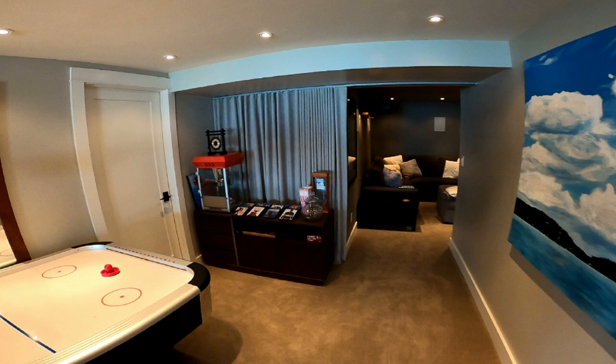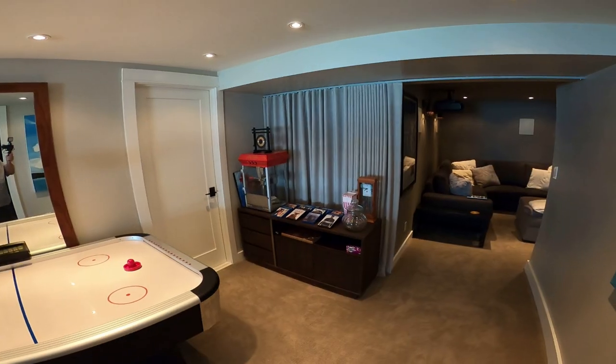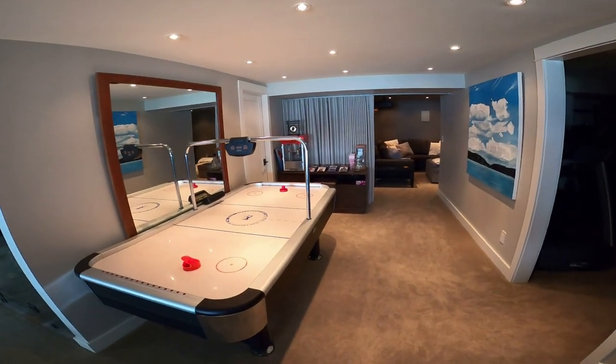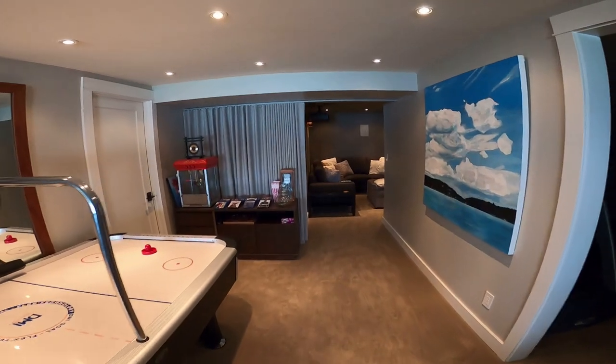As you can see as we walk through the room, we've got an air hockey table on the left — part of a game room. On the right side, not shown, is an exercise room. Then we have our popcorn machine, some movies laid out, a nice curtain giving it a backdrop that closes to help keep a little bit of sound in.